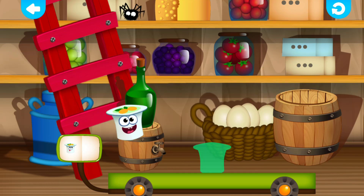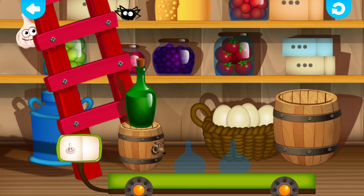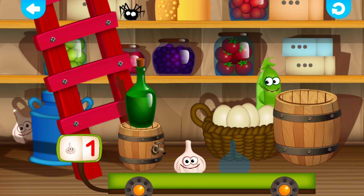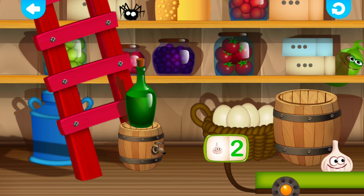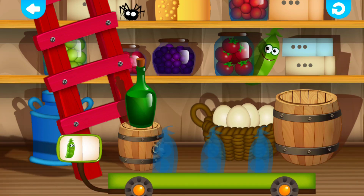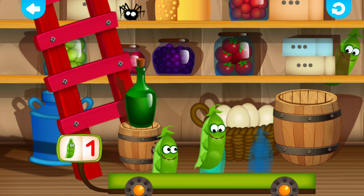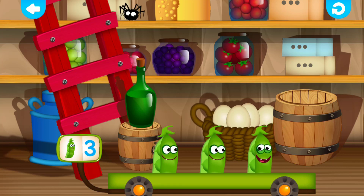Yogurt. One. Well done! Garlic. One. Very good! Garlic. Two. Very good! Peace. One. Fine! Peace. Two. Very good! Peace. Three. Great job!